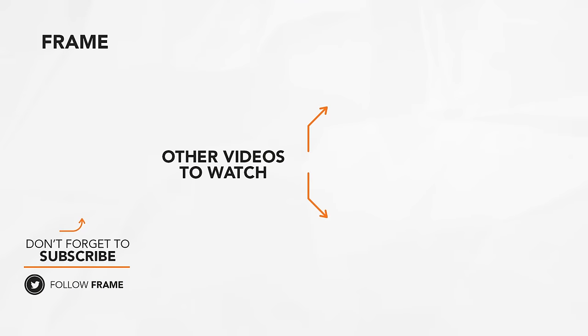That's the end of today's feature on The Frame. Subscribe to the channel to catch us on our next video. See you next time!